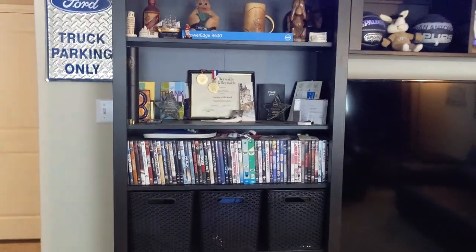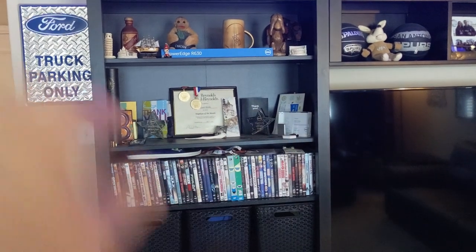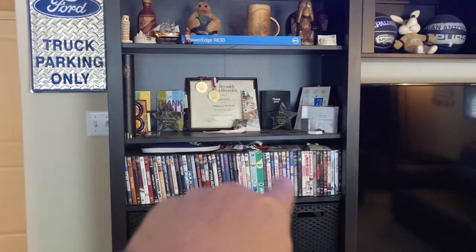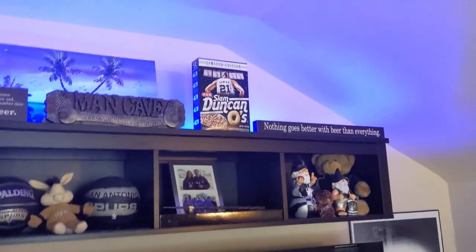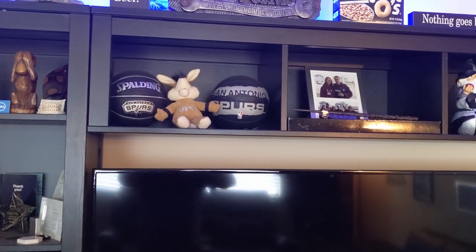I've got some knickknacks — just some achievements and awards that have sentimental value to me, and some old DVDs I haven't watched in years, because who watches DVDs nowadays? Up top you can see I've got an RGB strip, some Slam Dunk figurines, Spurs stuff, pictures, and other little knickknacks.